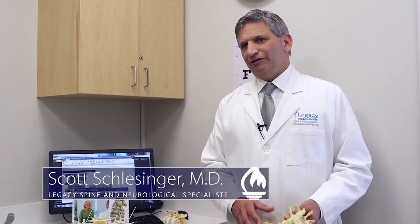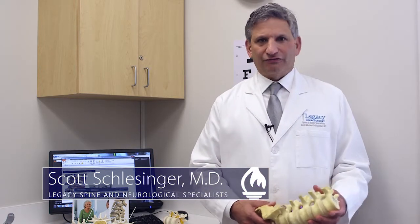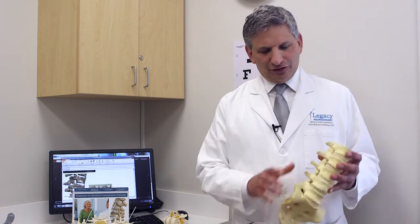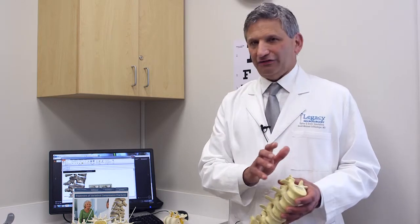Another common condition that we see and treat at Legacy Spine and Neurological Specialists is what's called vertebral compression fractures. The most common site for these fractures is in the lower back or the lumbar spine, and in the mid back or the thoracic spine.